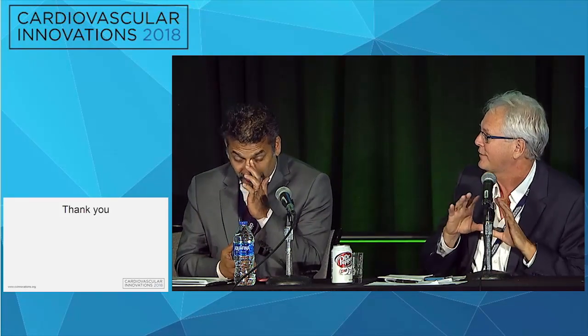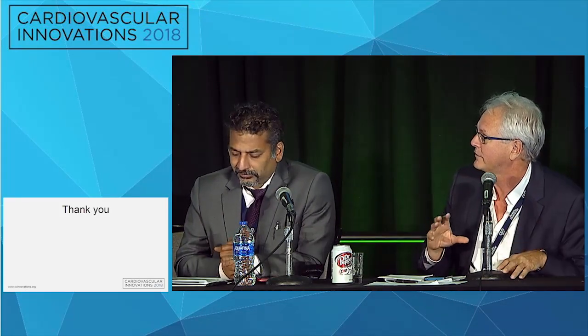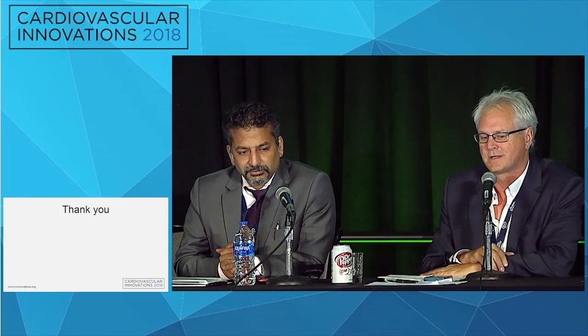That was fascinating. For me, the aortic work has been particularly impressive — it's really a personalized medicine approach where everybody essentially gets a personalized stent graft.